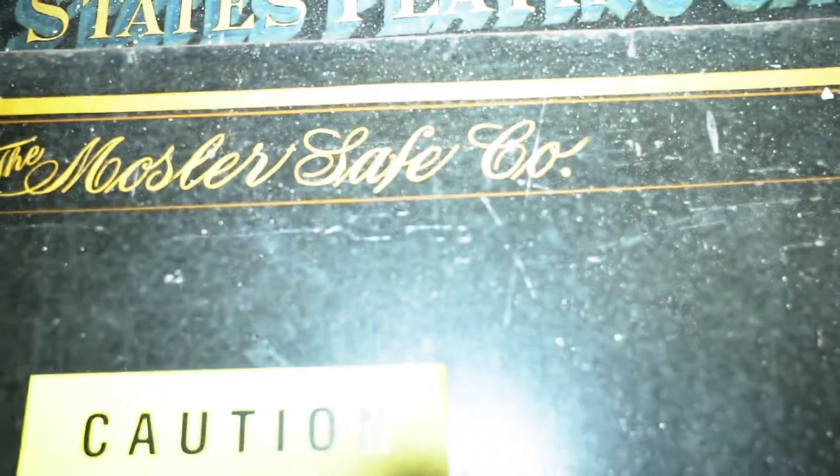Take a look at this folks — it's a safe. The United States Playing Card Company. They have a cute little picture on there. Let's see what's inside. Just what I expected: absolutely nothing. This place is all gutted out.